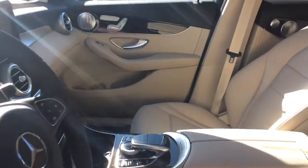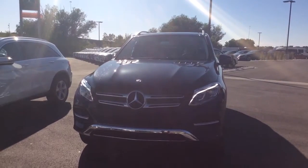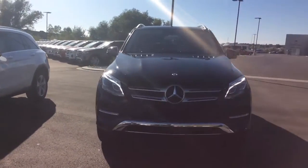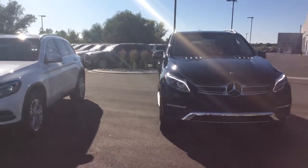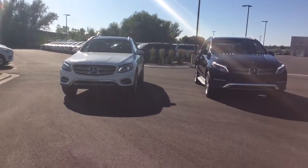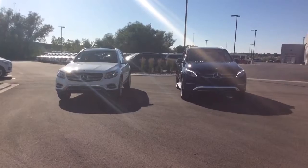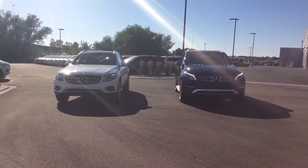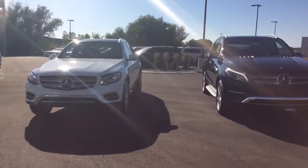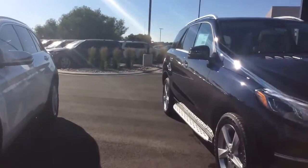Let me give you a quick look at the GLE next. So this is the GLE, and just for a quick size comparison, I pulled them up beside each other. They both have an absolutely gorgeous exterior.